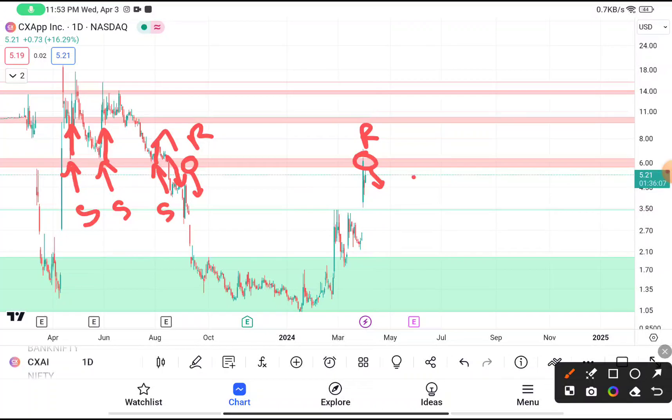If this stock gives a breakout above $6, then the next target price should be near about $14. Your stop loss should be near about $5, and your target should be near about $14.